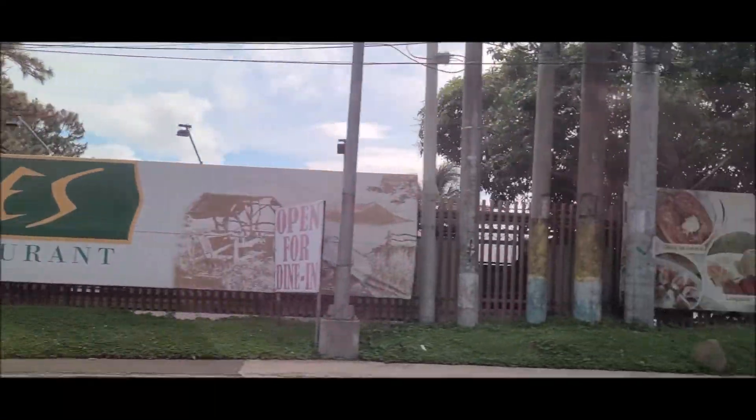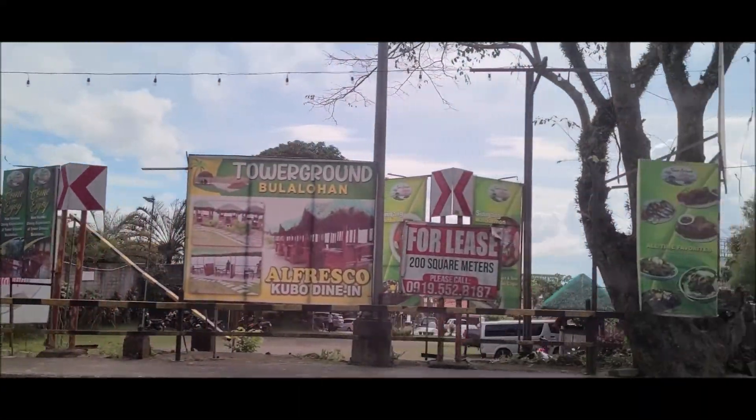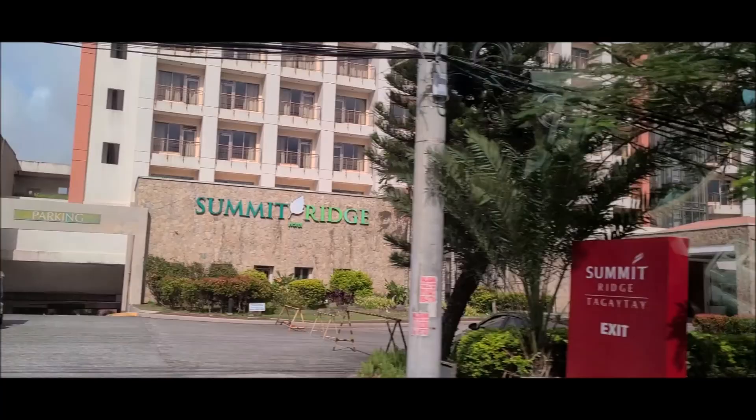We hired a van for our day excursion to Tagaytay. I recommend private transportation, for there are a lot to see.